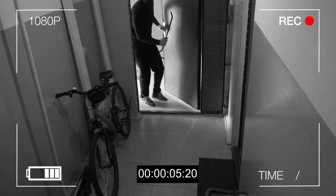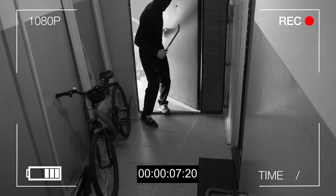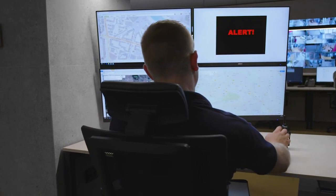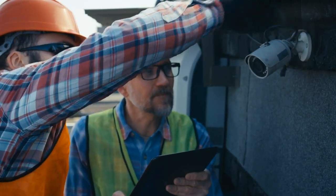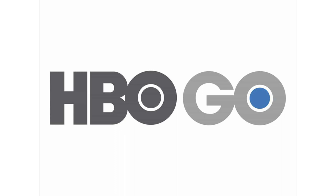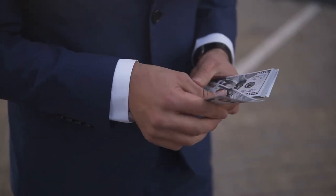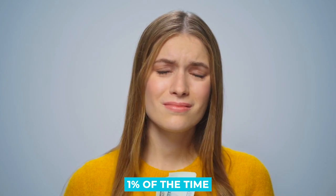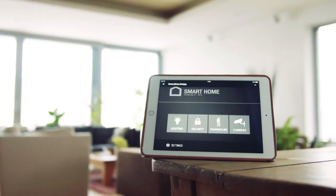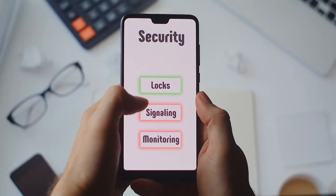Smart cameras are driving home security firms out of business, such as ADT. Brinks' home security company went bankrupt a few years ago, and home security cameras are to subscription-based security systems what HBO Go is to cable. Furthermore, it's pointless to spend a lot of money on something that you'll only use 1% of the time. Smart cameras of the new generation are ideal for today's smart home. The only remaining question is, which one is best for your home?